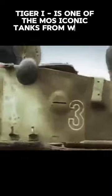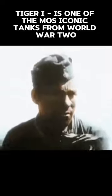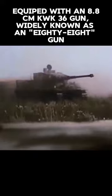Tiger I is one of the most iconic tanks from World War II, equipped with an 8.8 centimeter KWK 36 gun, widely known as the 88 gun.